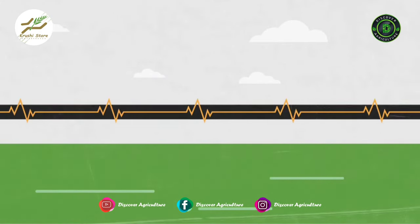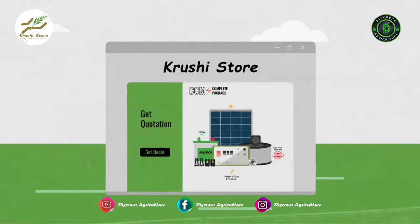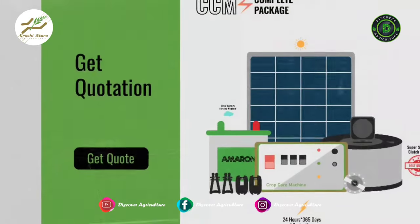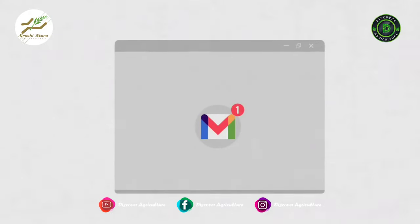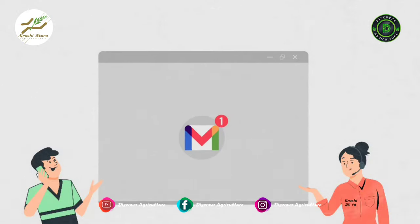Now that you have decided to upgrade to solar fencing, you can easily generate a quotation in under one minute. All you have to do is go to krushistore.com and click 'Get Quote'. Fill out the form and the quotation will be in your mailbox. Before making the payment, you should discuss your quotation with our very helpful agents.